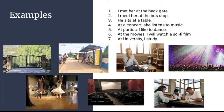5. At parties, I like to dance. 6. At the movies, I will watch a sci-fi film. 7. At university, I study.